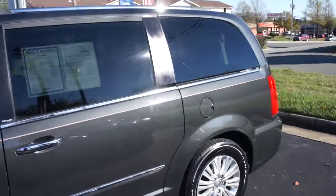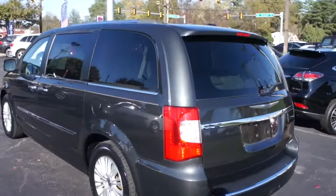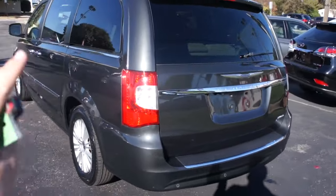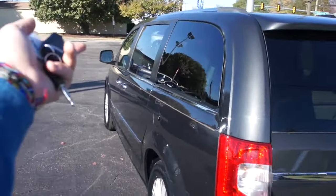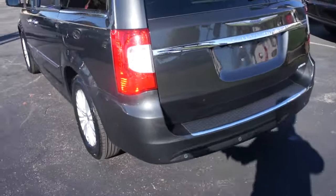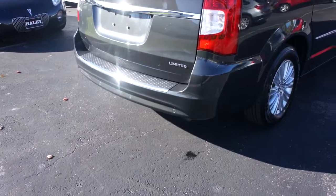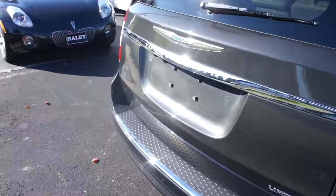This one has a dark charcoal pearl coat exterior, which looks great on the vehicle. It's a very nice and unique color — a very dark gray that looks great with the tinted windows, chrome accenting on the door handles, chrome accenting around the rear, your Limited badge, and rear backup sensors.